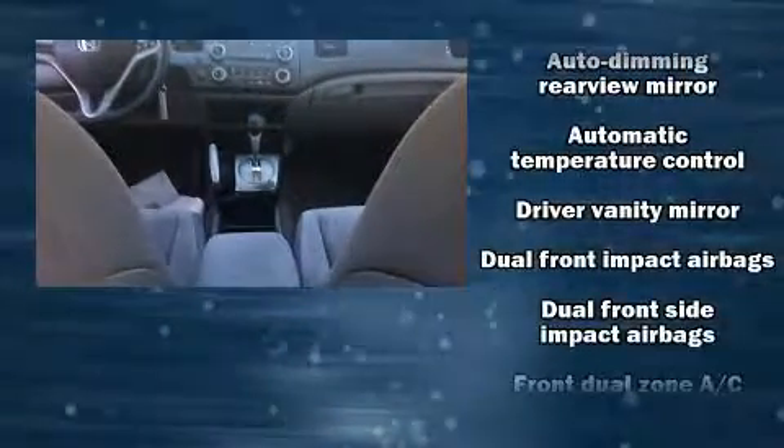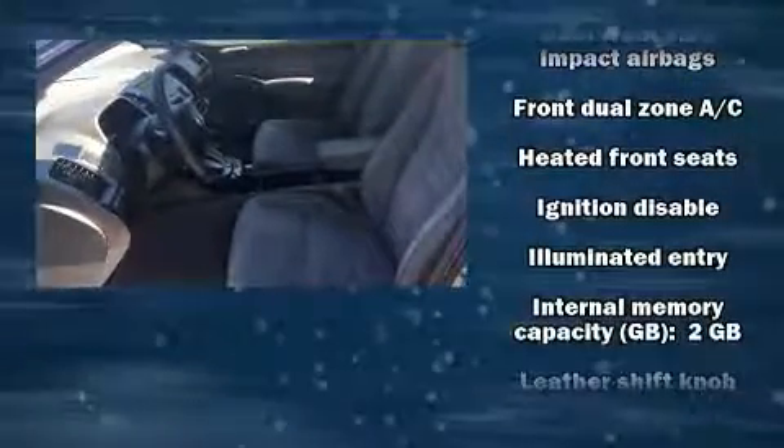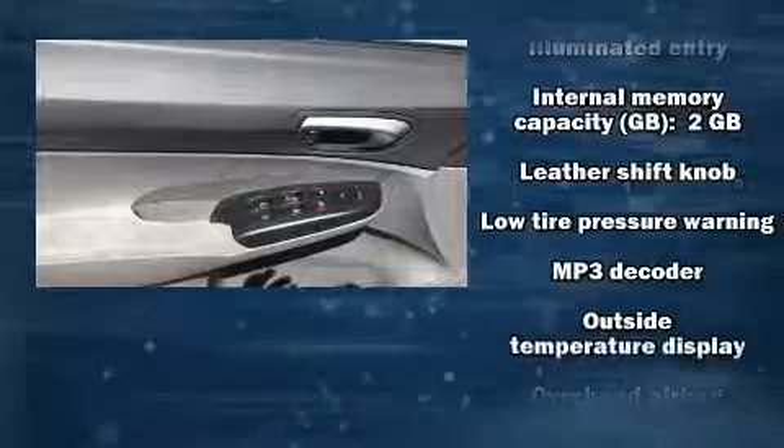You and your passengers will enjoy the stereo system which includes a CD player with MP3 capability and seven speakers, enhancing the audio experience throughout the interior.